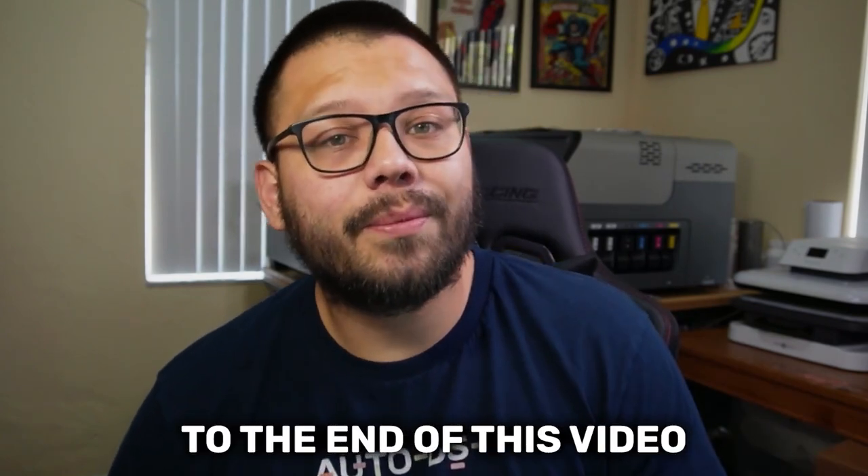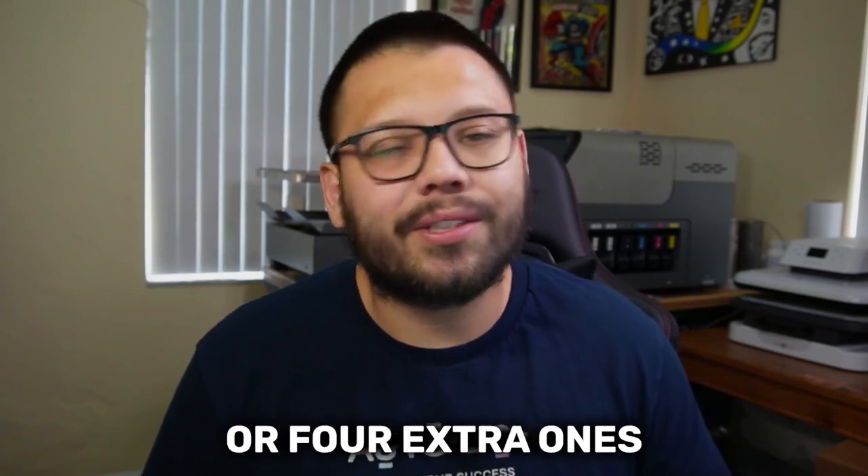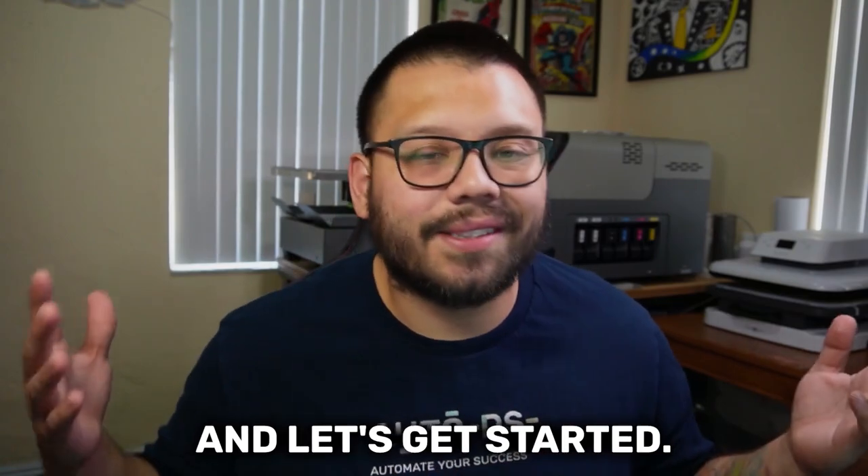It's important that you stick around all the way to the end of this video, because I'm also going to give you a little bonus and throw in maybe three or four extra ones. We have a lot of products to cover today, so let's run that intro and get started.